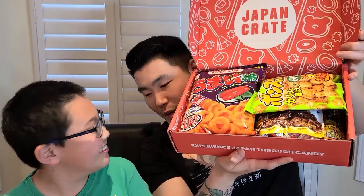Opening it up — there's paper inside. Removing the paper... there you go guys. This is the March 2022 Japan Crate. We weren't sure which month it was. We ate the April box and the February box off camera, but this is March 2022.